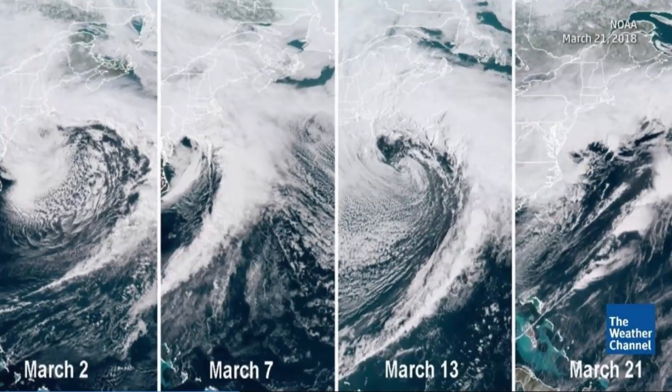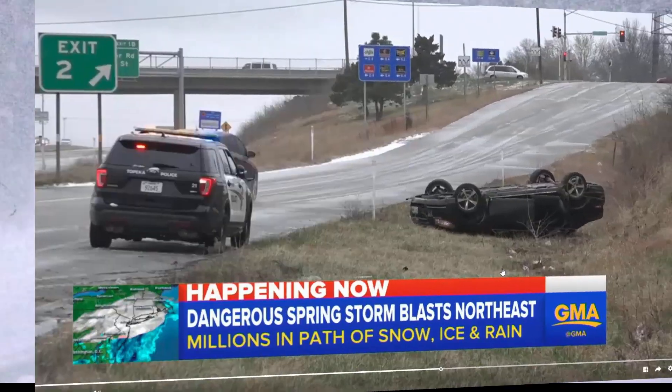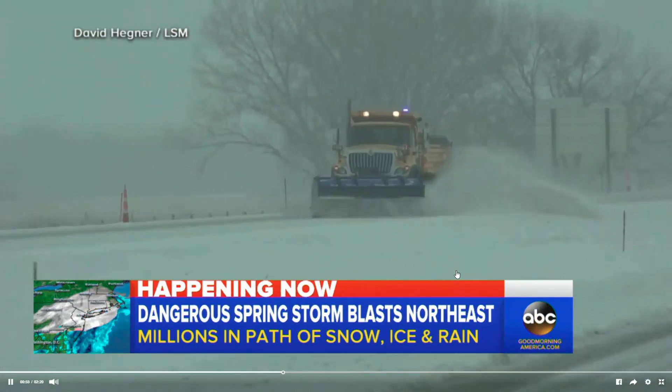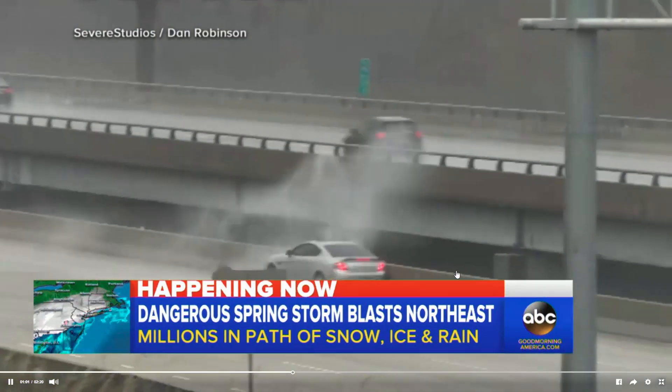As the East Coast cleans up from its fourth nor'easter in the month of March, it's hit by a fifth storm on April 1st. The loss of productivity is estimated into the billions of dollars.